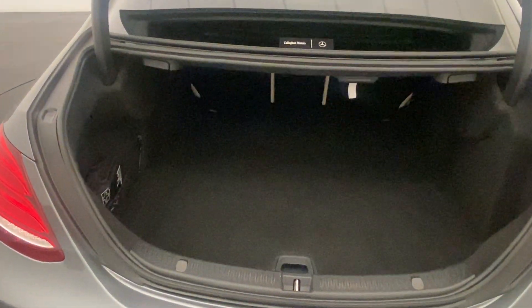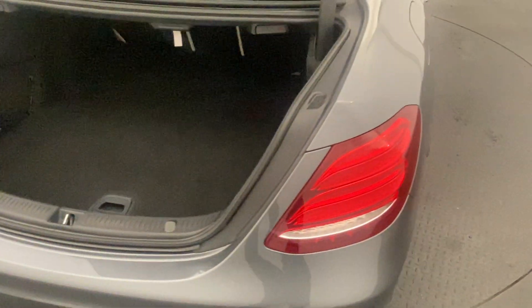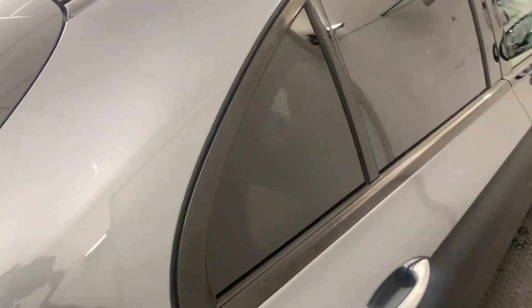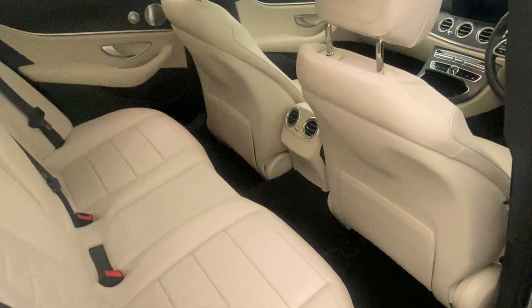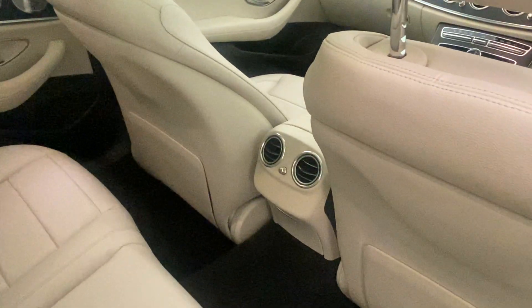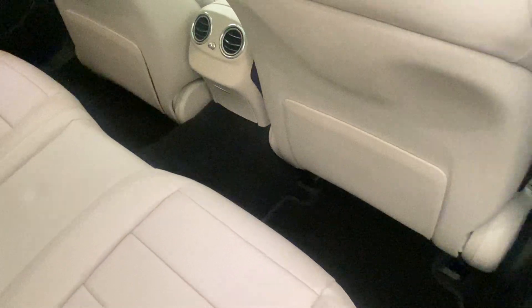Being the estate that the E200 is, there's plenty of boot space there for you. Some child seat points there if you are looking to carry some kids around. You're greeted with a full white leather interior, a couple of rear air vents and some more rear storage down the bottom.